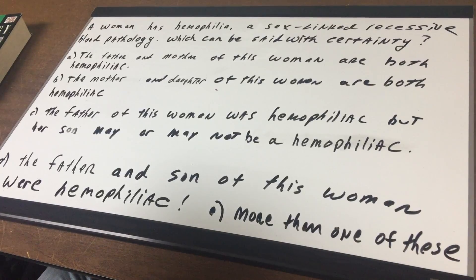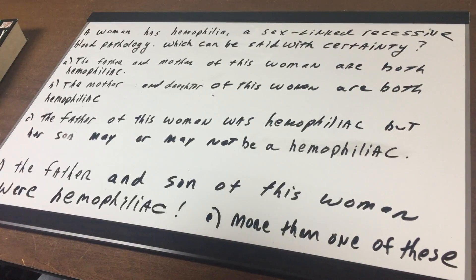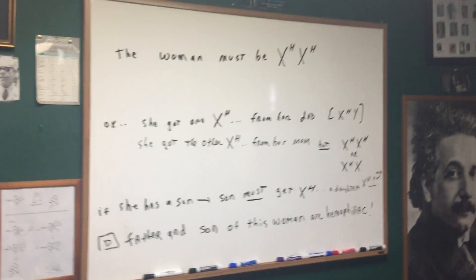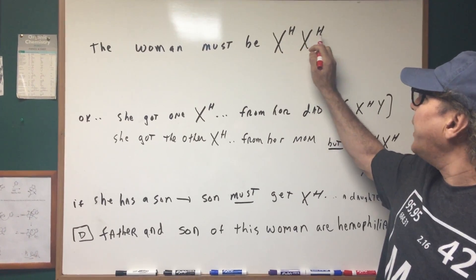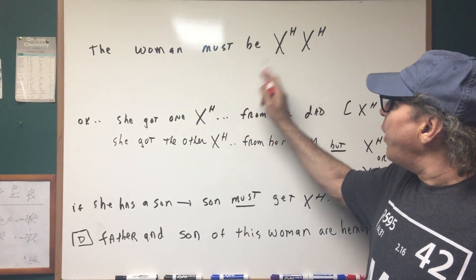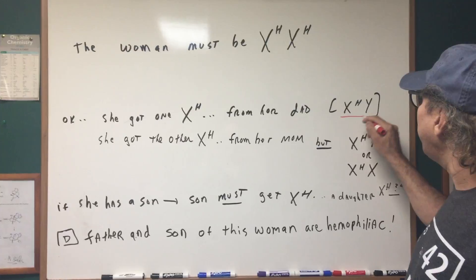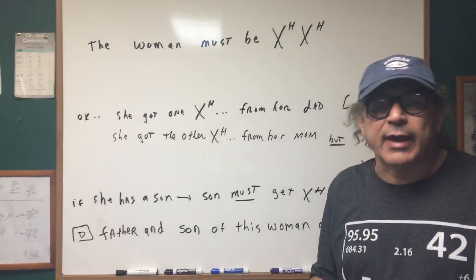I'd like you to stop and think about this. The best way to approach it is to draw what the woman is. We're going to let X^H X^H represent the hemophiliac woman. So let's go to the other board and solve the problem. The woman is X^H X^H — this means both genes carry the mutant gene for hemophilia. This woman obviously got one X from her mom and one X from her dad.